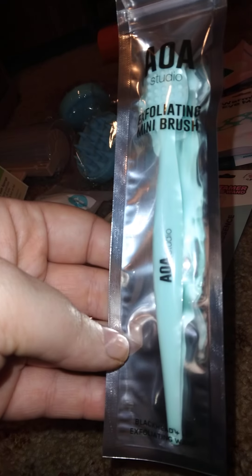I needed another one of these so I have one in the shower and one to do my face at the sink. This is the AOA Studio exfoliating mini brush — it's a blackhead and lip exfoliating tool. It does lip massage exfoliating and blackhead exfoliating.